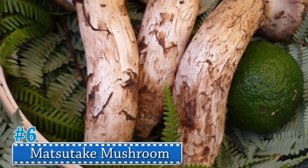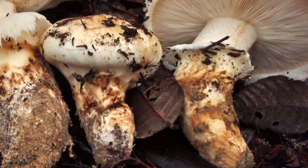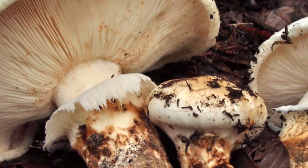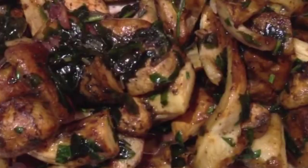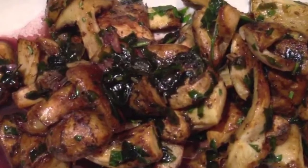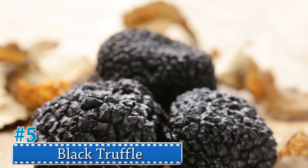Number 6: Matsutake Mushroom. The matsutake mushroom is pungent, spicy, and meaty like portobello mushrooms, and is found on the roots of certain pine trees. The mushrooms form a symbiotic relationship with the tree roots and never grow in the same place twice. The Japanese often refer to it as the king of the mushrooms.